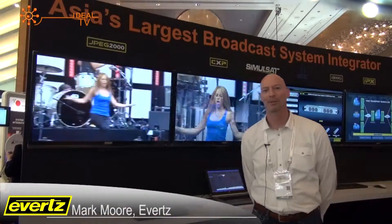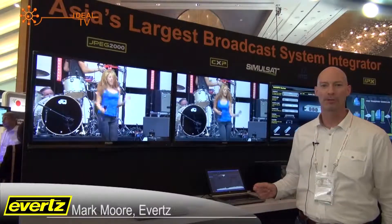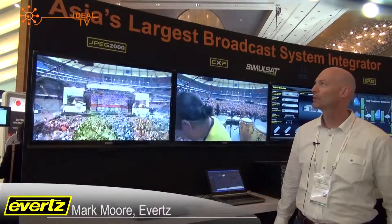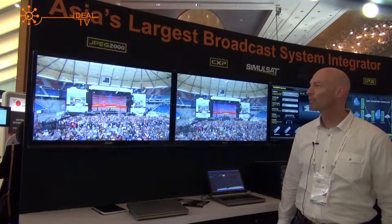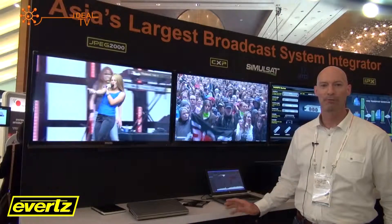Hi, my name is Mark Moore from Eberts. What we're showing here at the booth is our contribution encoding systems. Starting here we have a JPEG 2000 encoder. One of the features of this is we have the lowest latency in the industry, about two or three frames.